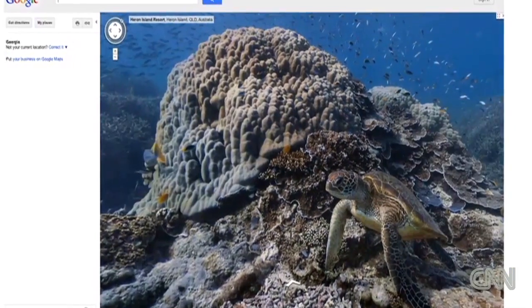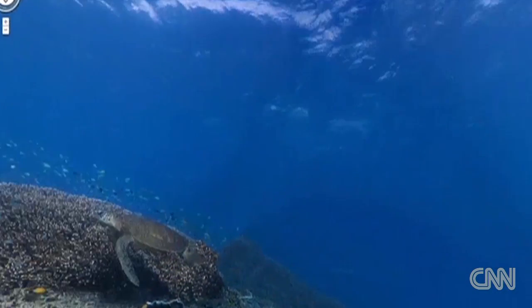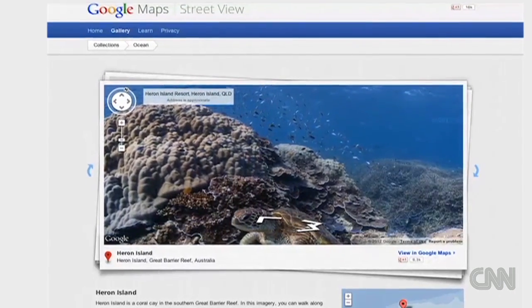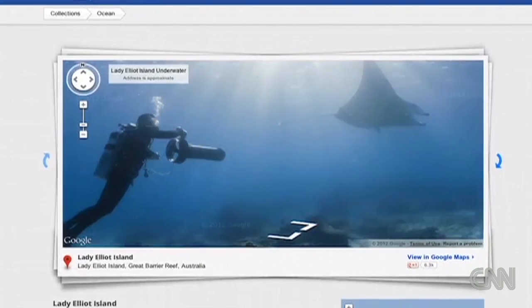A partnership with Google allows the survey team to bring the company's Street View technology underwater, giving anyone with internet access the chance to go on a virtual dive at many of the survey sites.